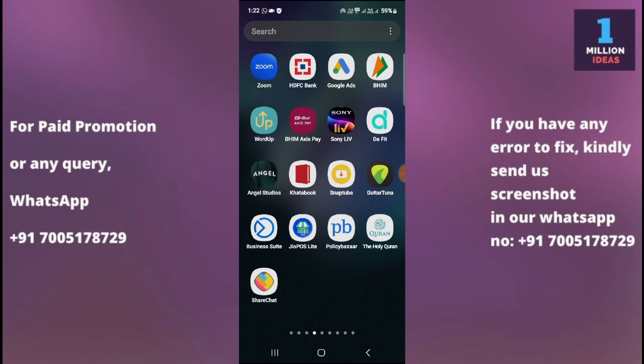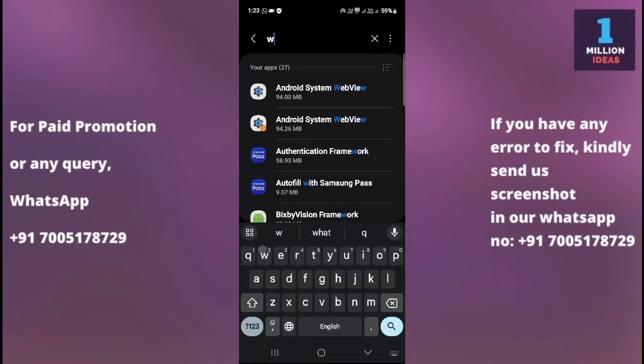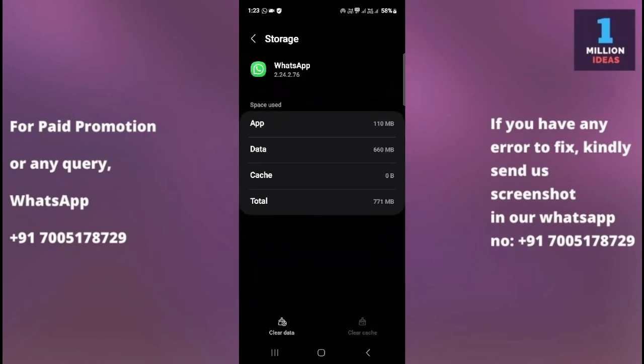The fifth solution is to clear WhatsApp cache and data. Clearing the cache and data can sometimes resolve issues related to app performance. Go to your device Settings, then Apps, search for WhatsApp, tap on it, then go to Storage and clear the cache. After clearing the cache, clear the data as well. Note that this will not delete your messages, but you will be logged out and will need to log in again.